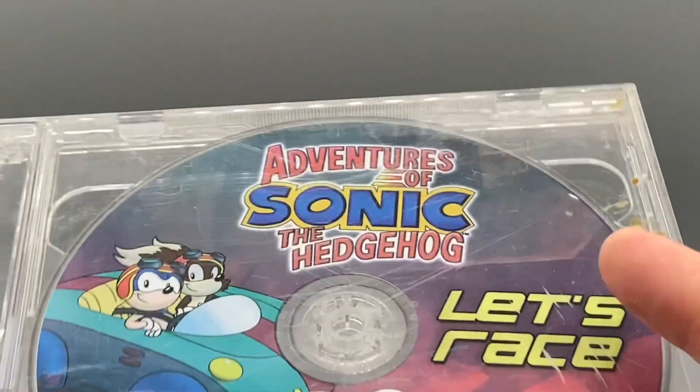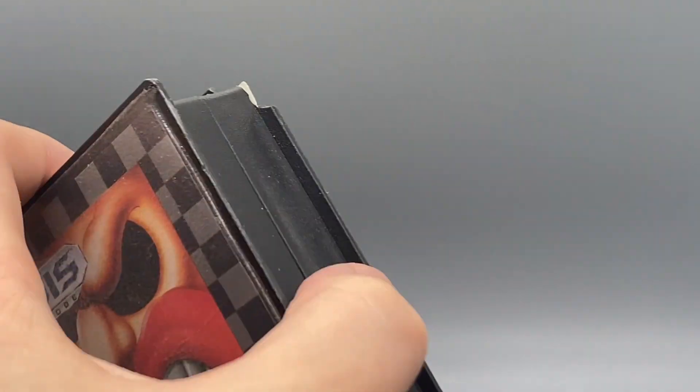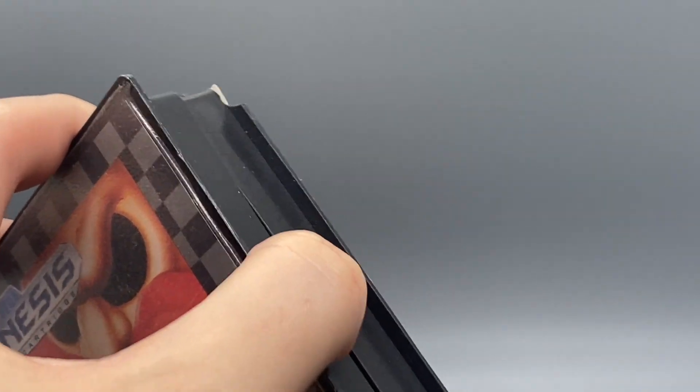I have an Avengers Sonic the Hedgehog disc - this case is dirty, it needs to be cleaned and replaced. I've also got an original copy of Sonic the Hedgehog 2. It is in there, it's not just the case.